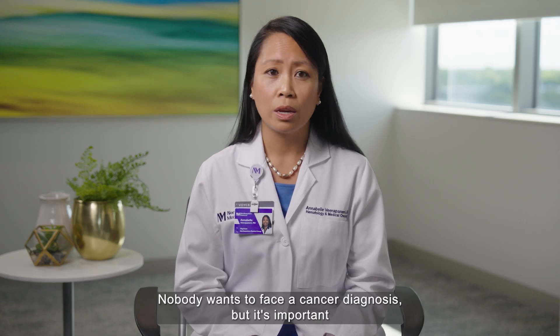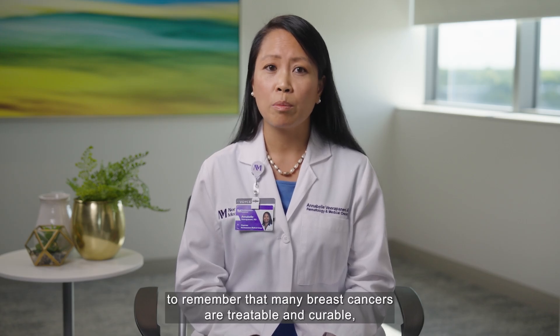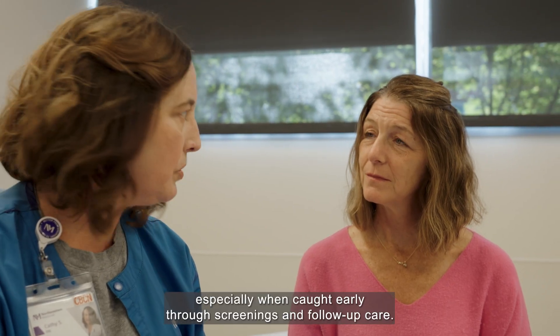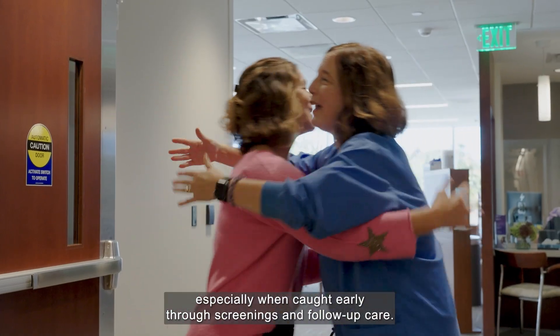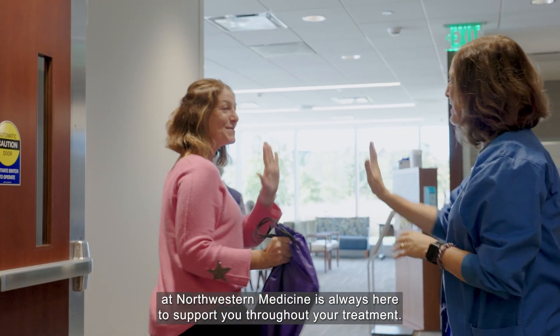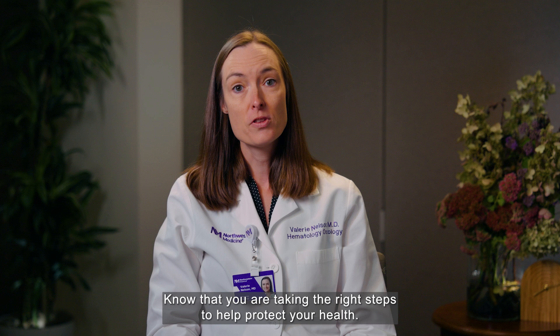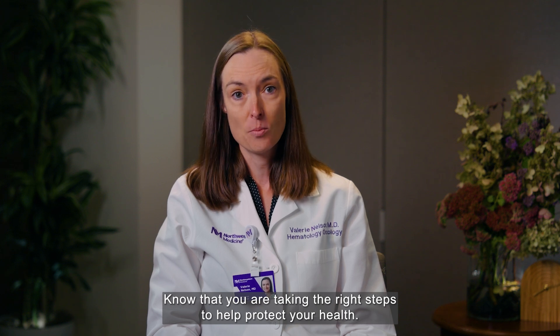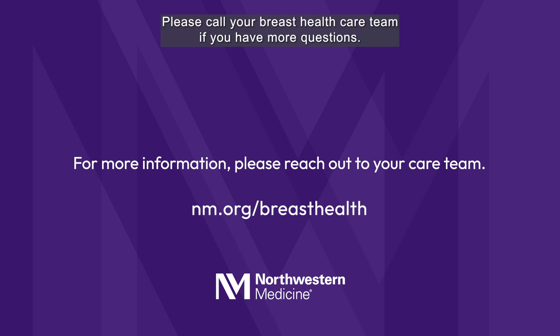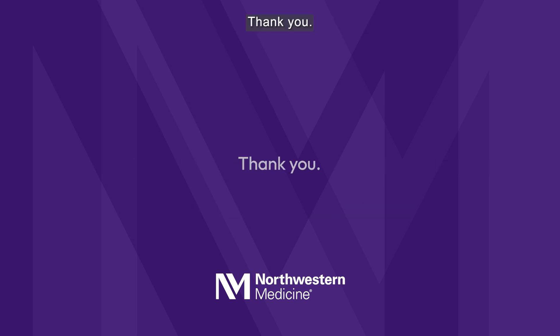Nobody wants to face a cancer diagnosis, but it's important to remember that many breast cancers are treatable and curable, especially when caught early through screenings and follow-up care. Remember, your team at Northwestern Medicine is always here to support you throughout your treatment. Know that you are taking the right steps to help protect your health. Please call your breast health care team if you have more questions. Thank you.